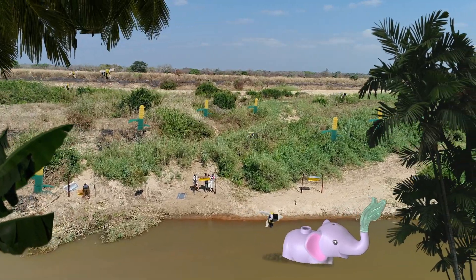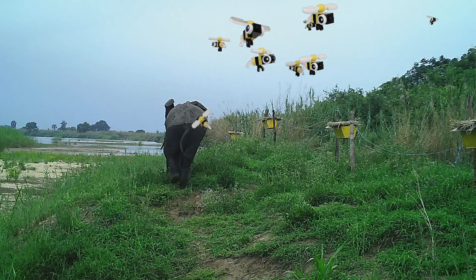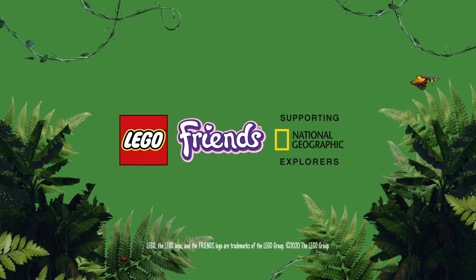There's a creative way to solve any problem, and sometimes it makes the world a better place. Visit lego.com with your family to find out more.